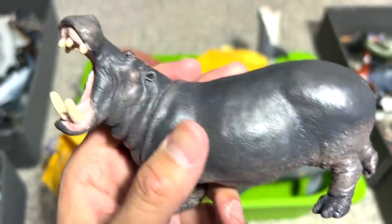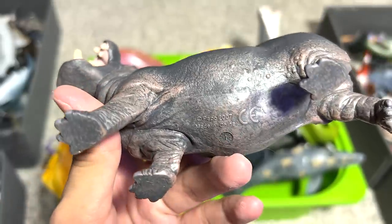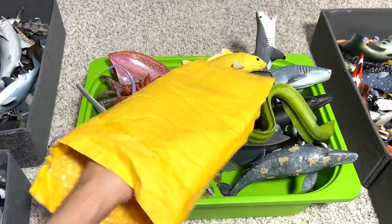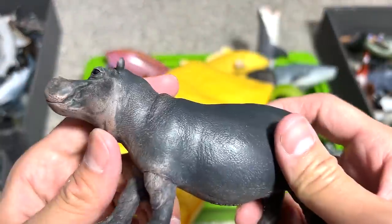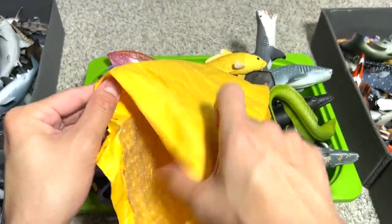They have a huge bite. If you guys do not know, hippos can crush a watermelon very, very easily. This is a 2007 figure — very nice. Seems like we have quite a number of hippos in today's video. And another one — a 2014 hippo figure, very, very beautiful.